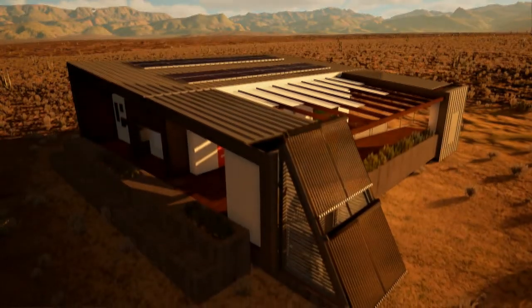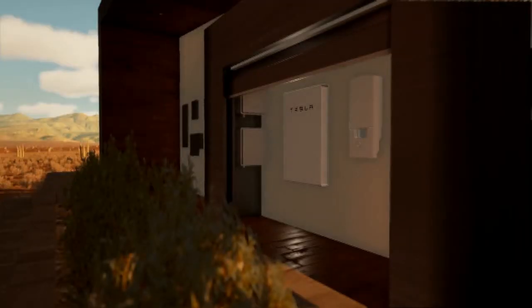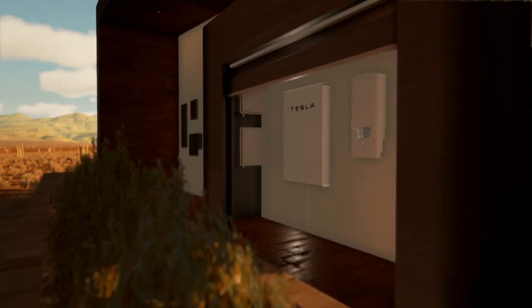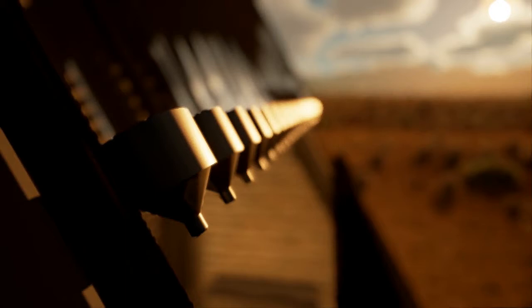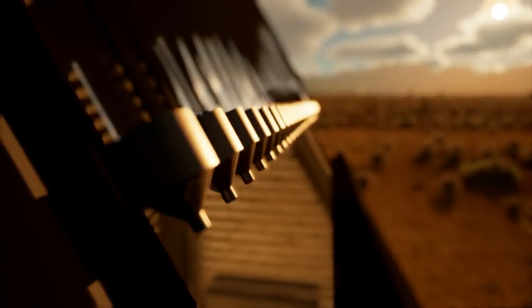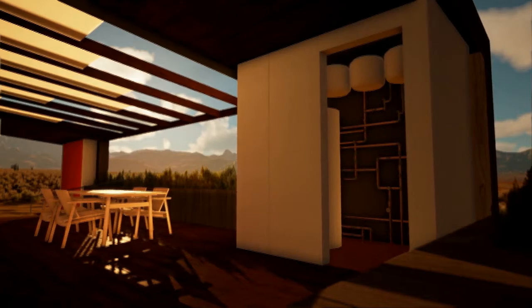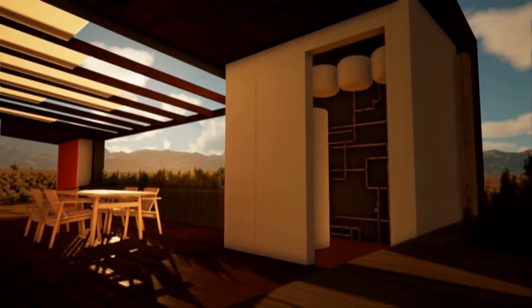We gather solar energy using photovoltaic panels and solar thermal collectors. A Tesla battery stores the photovoltaic energy to be used at night or during a grid outage. If that outage does occur, the battery can power all critical electrical loads. Solar thermal energy is collected by evacuated tube collectors on our modular mechanical unit. Inside the unit, energy is stored within our solar thermal tank, providing hot water and heating for the home.